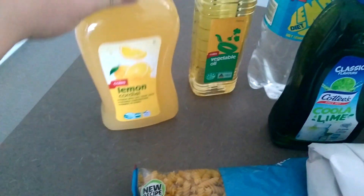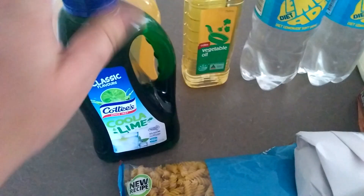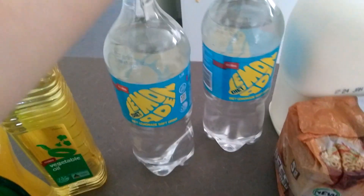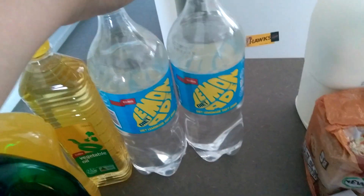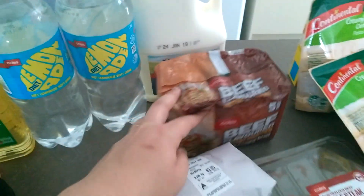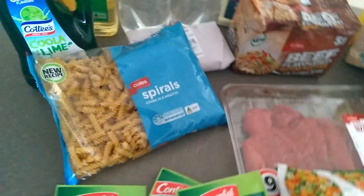First got some lemon cordial for the kids, some lime cordial — which one's on special this week — some cooking oil, and some diet lemonade for the kids. I give that to them at tea time.